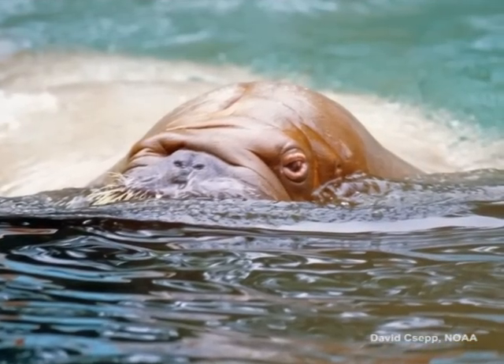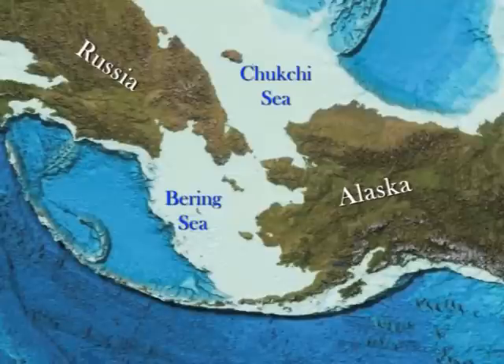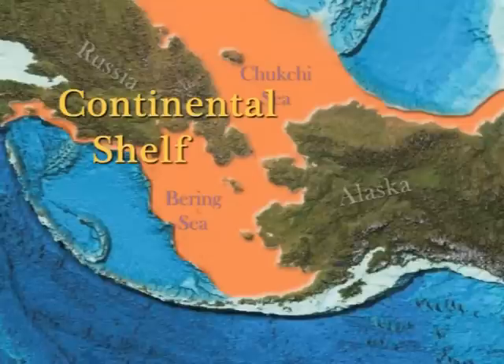Pacific walrus feed in relatively shallow water, hunting for small invertebrates on the ocean floor. In the Bering and Chukchi Seas, the continental shelf provides a vast area of shallow, rich feeding grounds for the walrus.